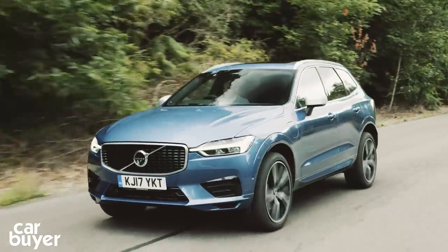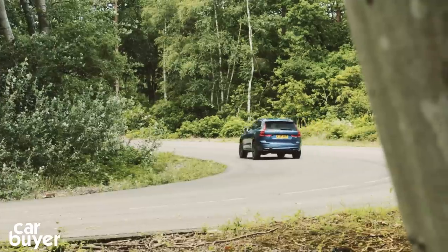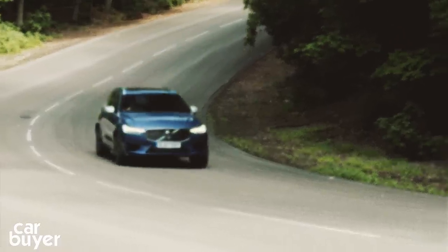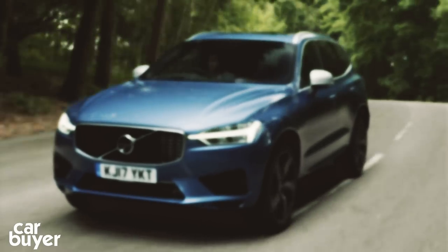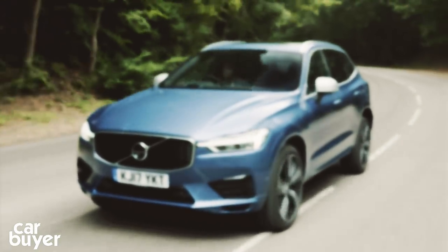For most, the higher spec engines will be too expensive. Stick with the D4 diesel and T5 petrol, sit back, relax and enjoy one of the finest cars money can buy. If you've enjoyed this video, click here for our review of the Audi Q5 and our SUV playlist. Don't forget to give this video the thumbs up and click our logo to subscribe to our channel.